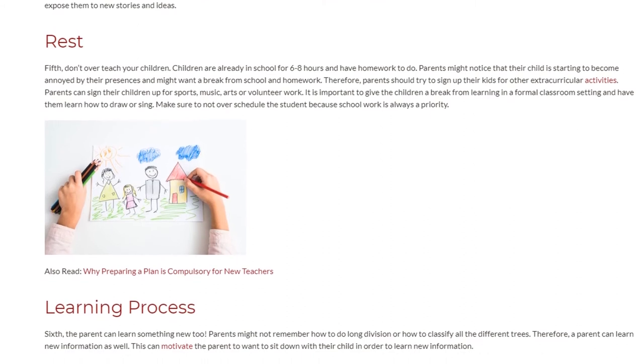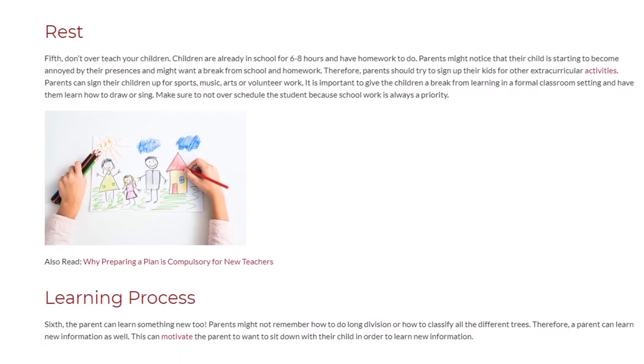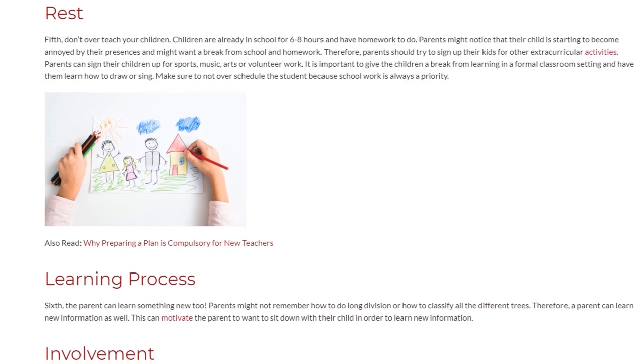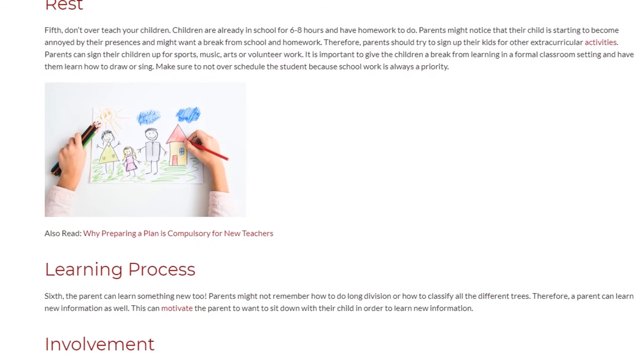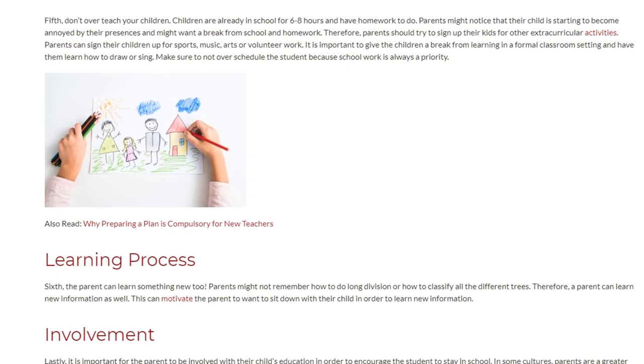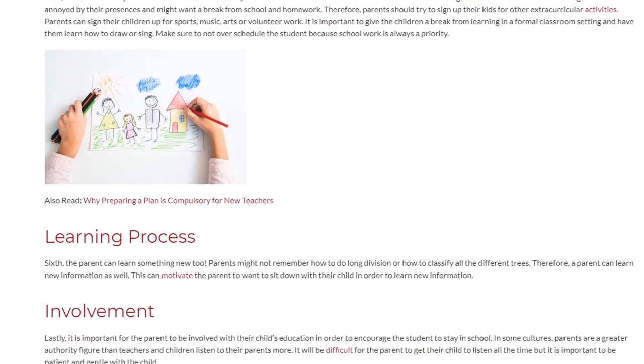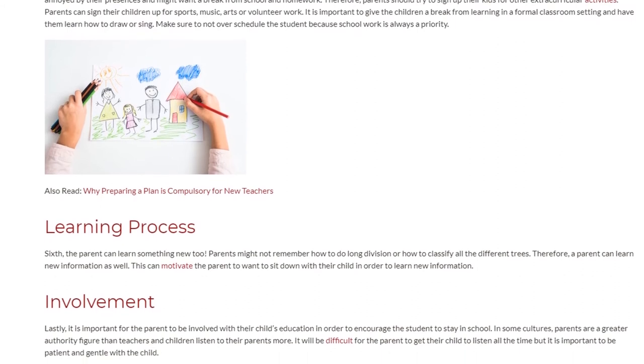Sixth, LEARNING PROCESS: the parent can learn something new too. Parents might not remember how to do long division or how to classify all the different trees. Therefore, a parent can learn new information as well. This can motivate the parent to want to sit down with their child in order to learn new information together.